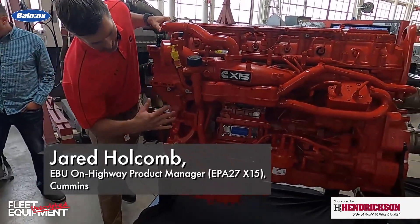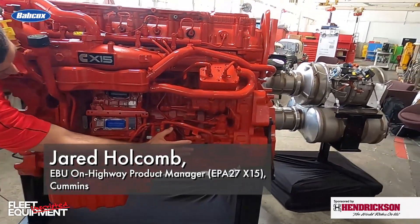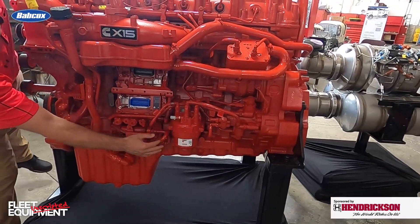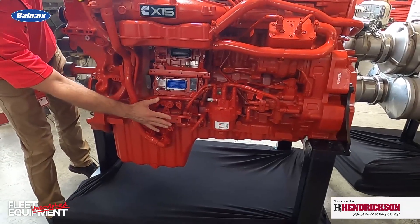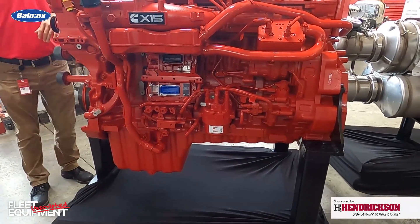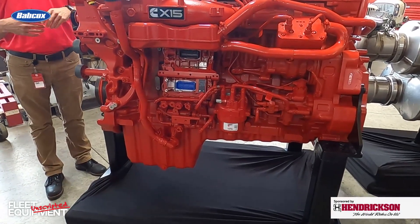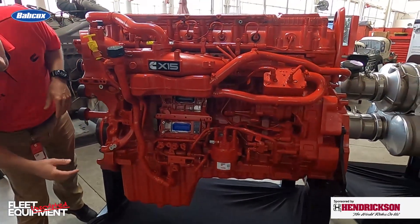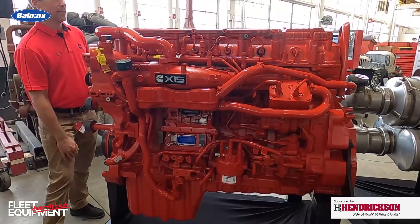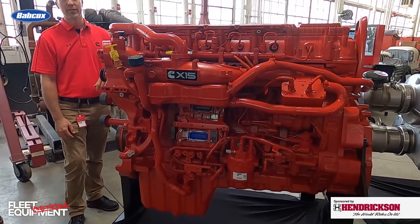Back on the fuel system — we've got our cartridge-style fuel filter and then we do have a thermal recirculation valve to support cold start circulation of fuel. That is an improved design. We also have an updated ECM for regulatory improvements like cybersecurity.